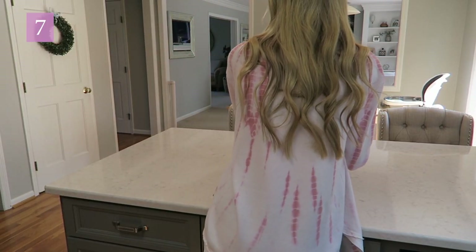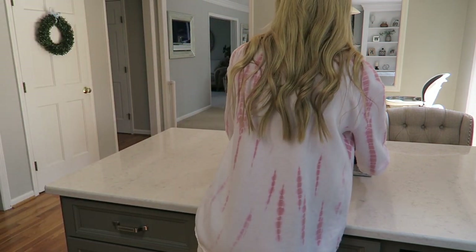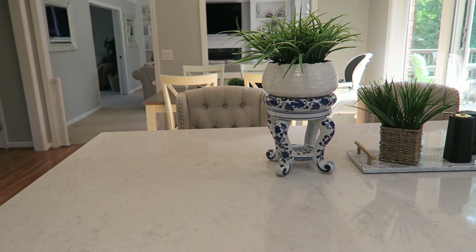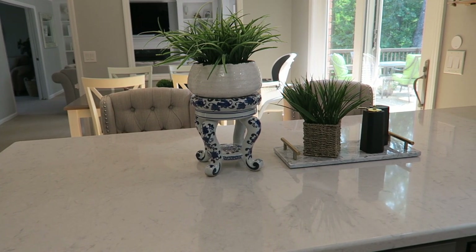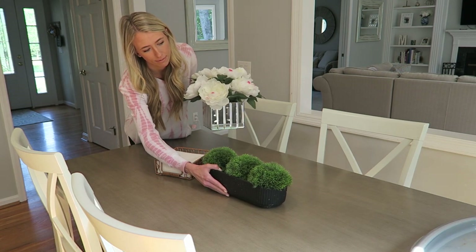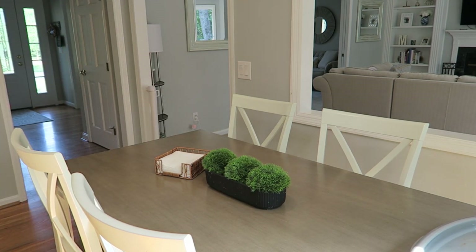Tip number seven is to make sure your centerpieces are low profile. I've made the mistake of putting something out that is just too high — you want guests to be able to see each other and you don't want to block the view of the room when sitting down. On the left we have an example of a bad centerpiece, and on the right a good one. In my opinion, the lower the better when it comes to anything sitting out on your tables or islands.